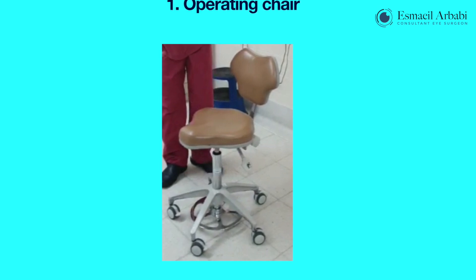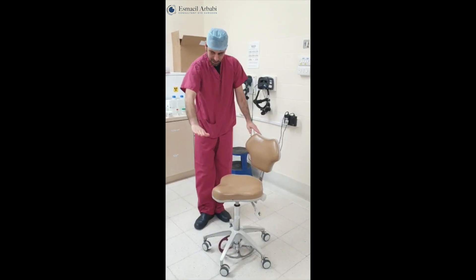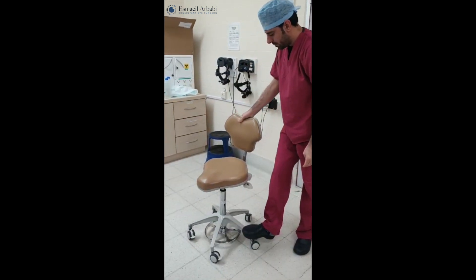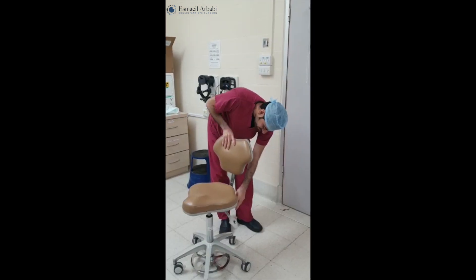First, we start with the operating chair. Ideally, make the seat parallel with the floor so there is no tilt to the seat itself. However, if you are a very tall person you may find a slight tilt backward helpful, and vice versa for someone with a shorter stature. Ensure the back rest is set to provide optimal contact with your back — ideally this needs to be straight with no tilt.